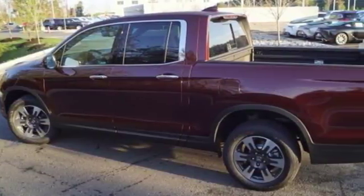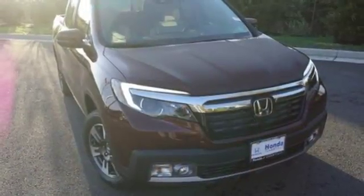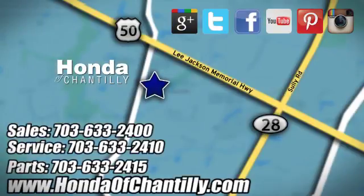Hard on the outside, silky on the inside, and exactly what you need it to be. See it for yourself today. Honda of Chantilly — we are conveniently located just south of Dulles Airport at 4175 Stonecroft Boulevard in Chantilly.